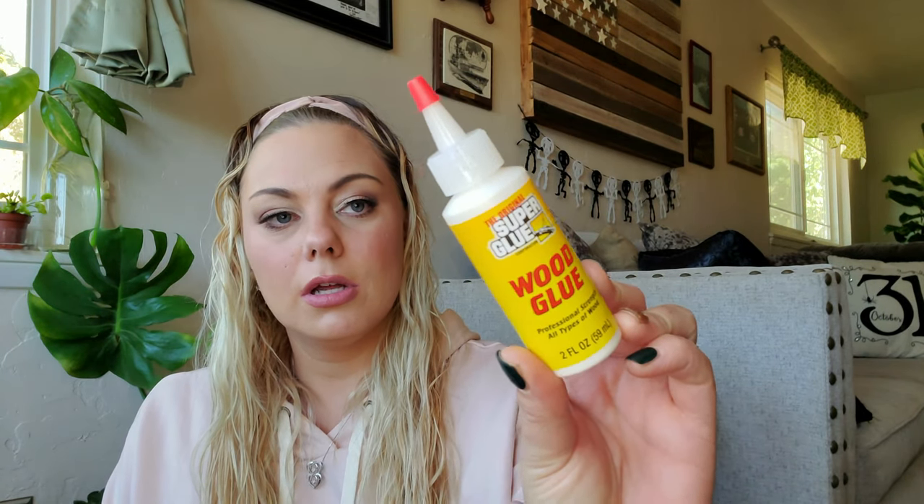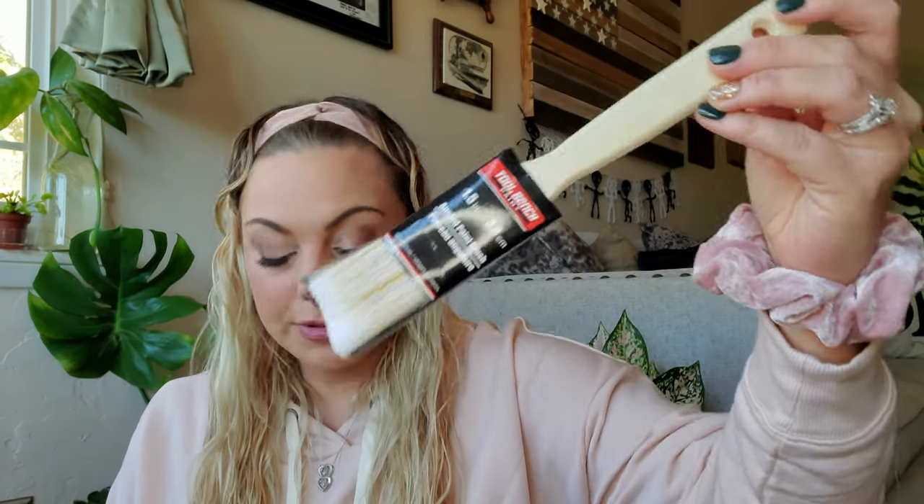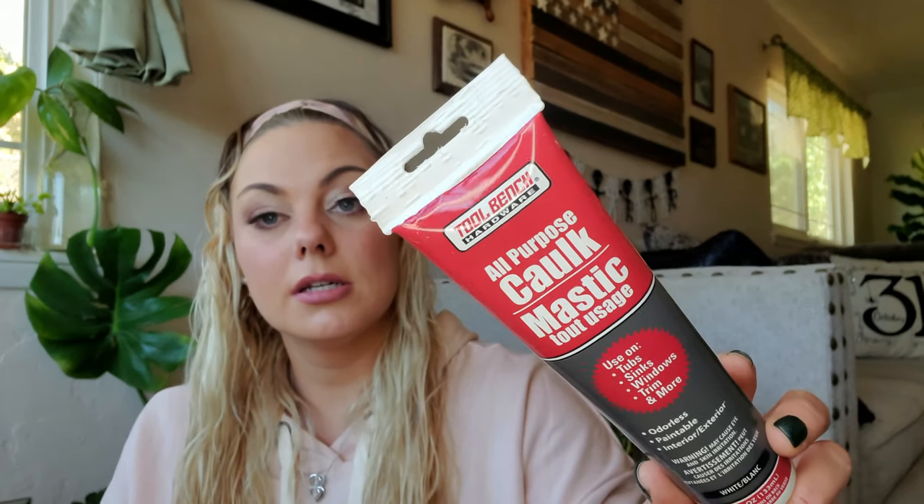In the home improvement aisle, I found some new wood glue — it says super glue, professional strength, for all types of wood. I thought I'd try that out for some DIYs. I also picked up a one-and-a-half inch angled paintbrush because I need more paintbrushes, and some all-purpose caulking for some DIYs.